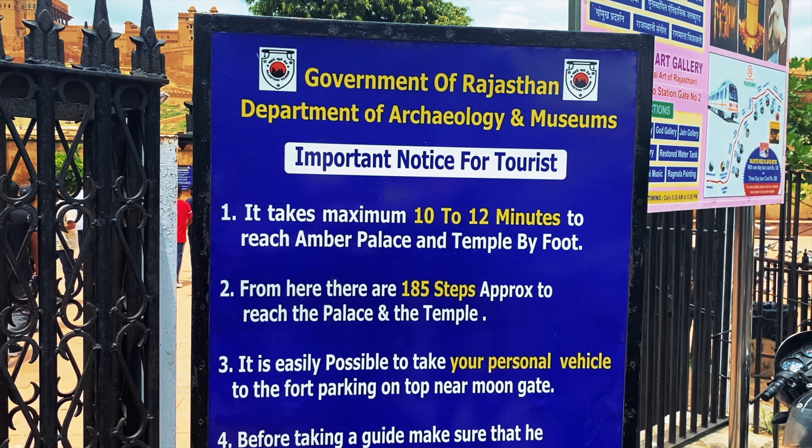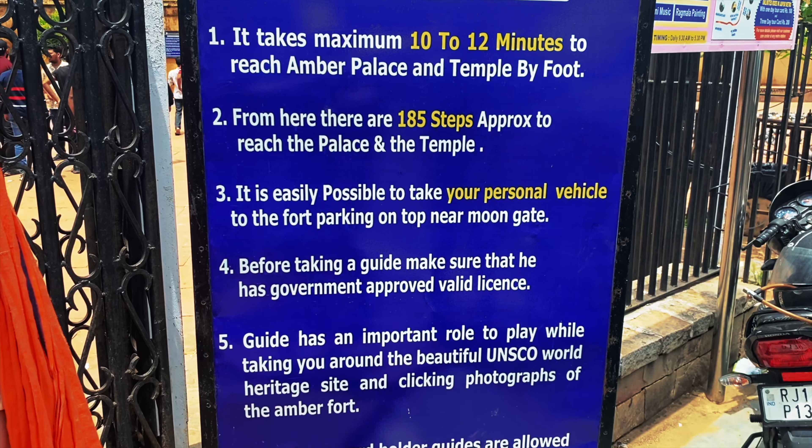The Amber Fort was built in the 16th century by Rajah Man Singh I, who was a trusted general of Emperor Akbar. When we arrived on the tuk-tuk, there were plenty of fellas down below offering to take us to the top on another tuk-tuk for 400 to 500 rupees — not a chance. It takes about 10 to 12 minutes to walk up. It's an absolute rip-off, so don't be lazy and make the walk.